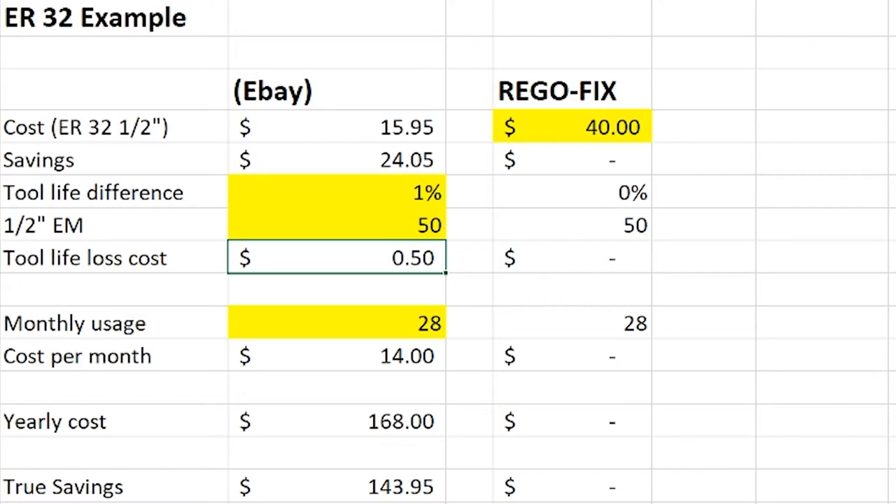Now, what's the possibility your shop is using a lot more than 28 end mills a month? It's pretty high, but this is just an example. The yearly cost — that $14 I've lost this month — well, over 12 months, that's $168. But I did save $24.05 initially, so I can take that off. My true savings is actually a cost to me of $143.95.